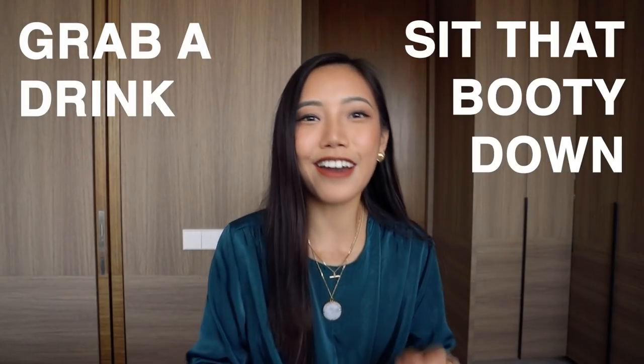Today's video is sponsored by DBS Bank. I'm really grateful for this opportunity because they are supporting me in making this super hefty video, which I put a lot of effort into. I've got my laptop in front of me and have typed up pages on a Word document of everything I'm going to cover today. So grab a drink, sit down, and let's get started.